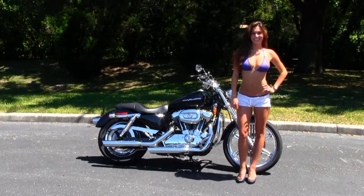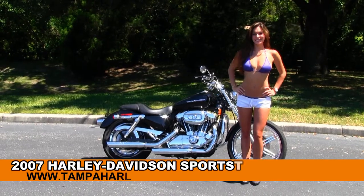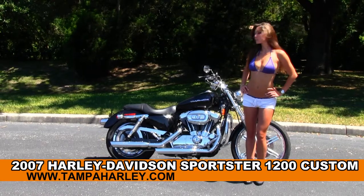Welcome everyone to the world famous Gulf Coast Harley-Davidson. First of all, I'd like for you to say hello to Bree, who's showcasing all our bikes. And next, I want to show you this incredible used 2007 1200 Custom Sportster.